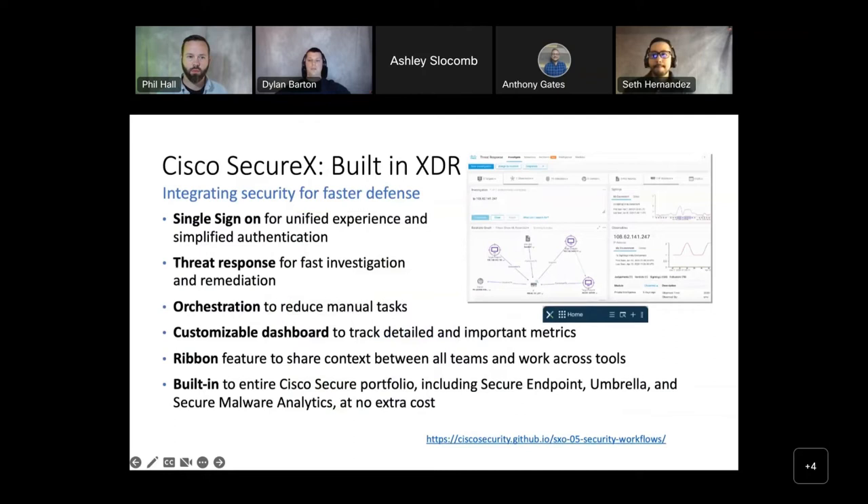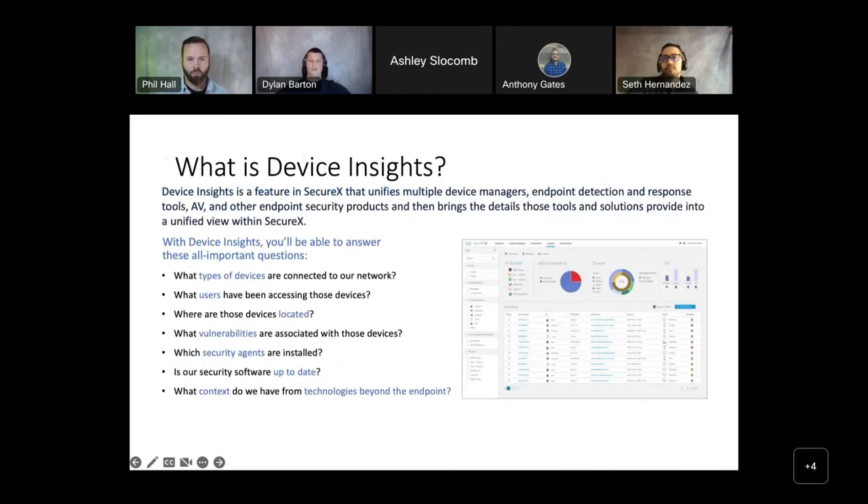We use single sign-on for a unified experience. Threat response is a security investigation and incident response application — it simplifies threat hunting by accelerating detection, investigation, and remediation of threats. With orchestration, we accelerate time to remediate and automate workflows to lower operational costs, reduce human error, and improve collaboration. We also have the SecureX ribbon, which allows us to pivot through different dashboards without losing context. Device insights provides information on what types of devices are connected, what users have been accessing them, where devices are located, what security agents are installed, and whether security devices are up-to-date.